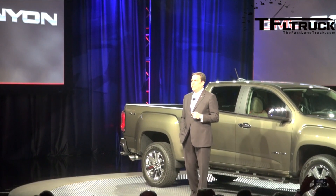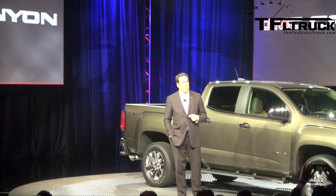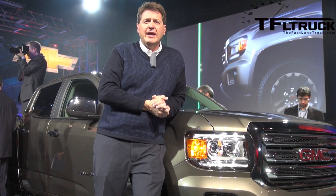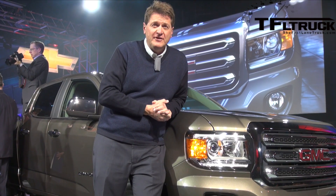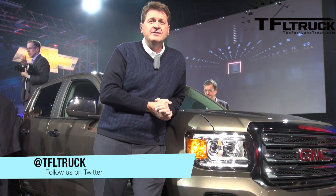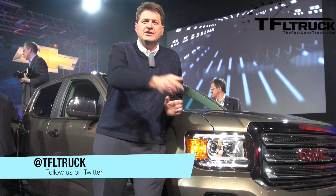In short, the 2015 GMC Canyon is the midsize truck that customers have been waiting for. Come back tomorrow to the Fast Lane Truck when we're going to get the new Ford F-150 being introduced right here in Detroit. And go to TFL Car for the new Corvette Z06. As always, this is Roman reporting for the Fast Lane Truck. Thanks for watching and see you next time.